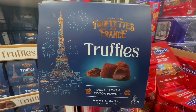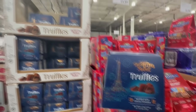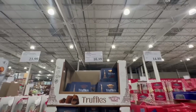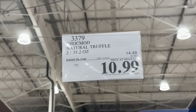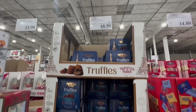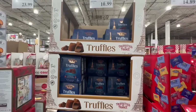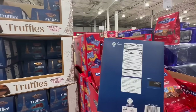The other day my local Costco was giving out samples of these truffles dusted with cocoa powder, and they're so good — I had to come back for seconds, and then I bought a box because they were so tasty. $3.50 off for this item all the way through November 19th, bringing the price from $14.49 down to $11. Highly recommend these — you get two little packages in each box.